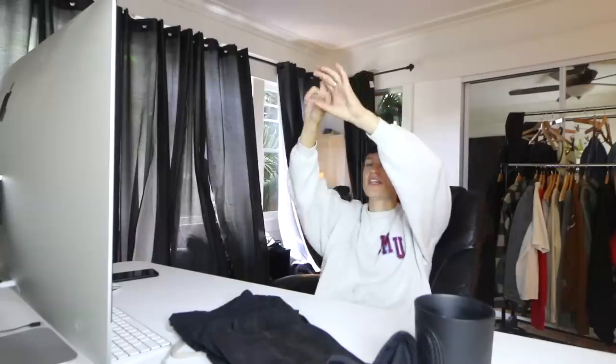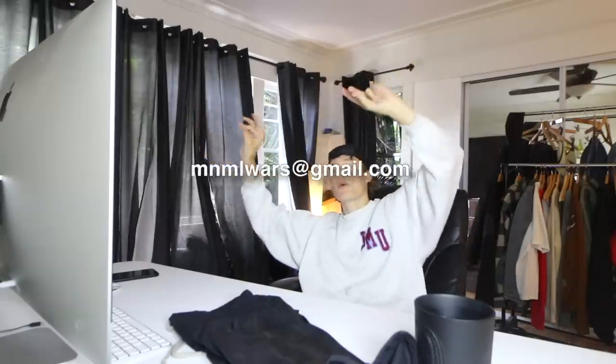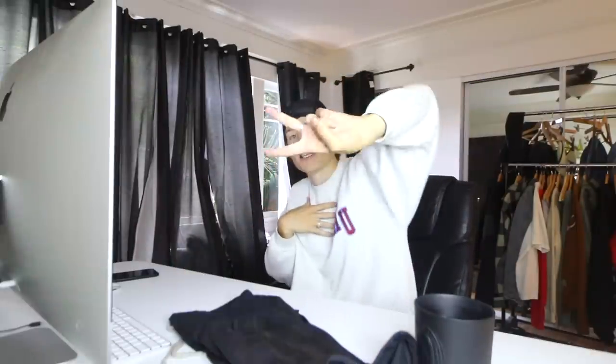The next video will be reviewing fits. If you want to submit a fit, send it to the email in the description. These are the shorts worn this summer. Let me know in the comments what you guys are gonna be wearing for summer. Thank you guys for watching — I'll see you in the next one. Love you, peace out, take care.